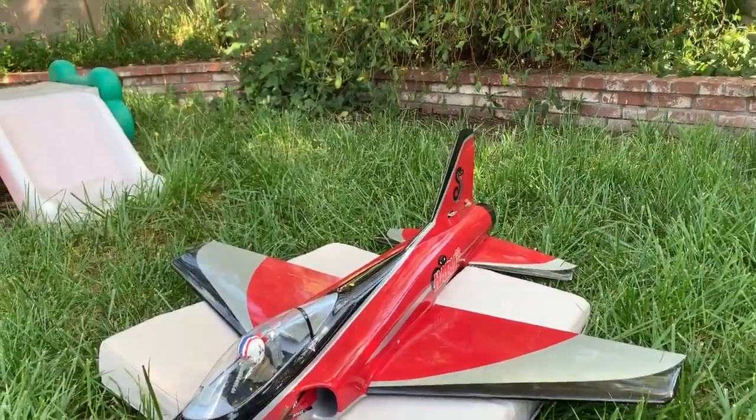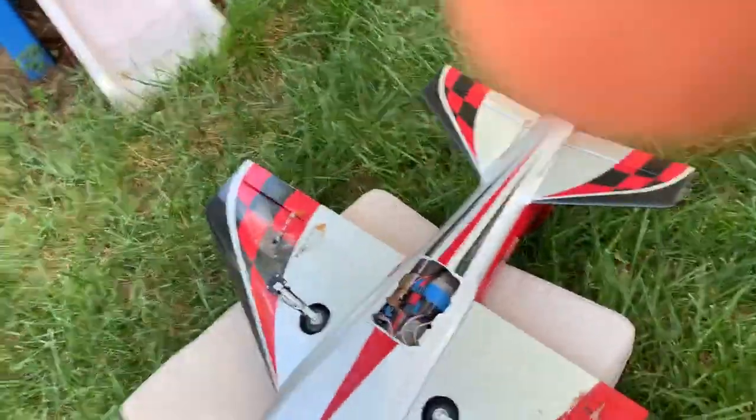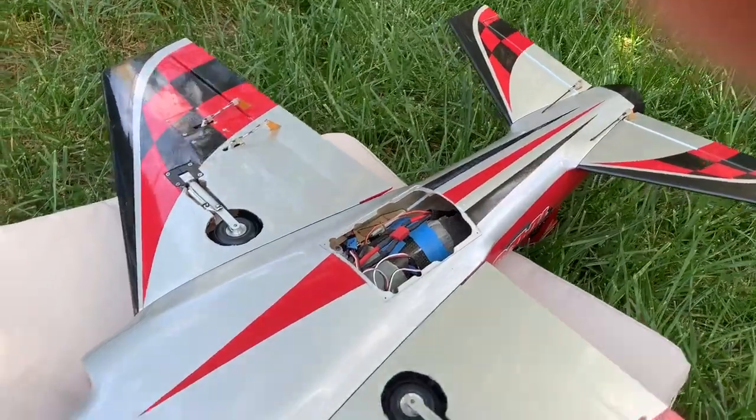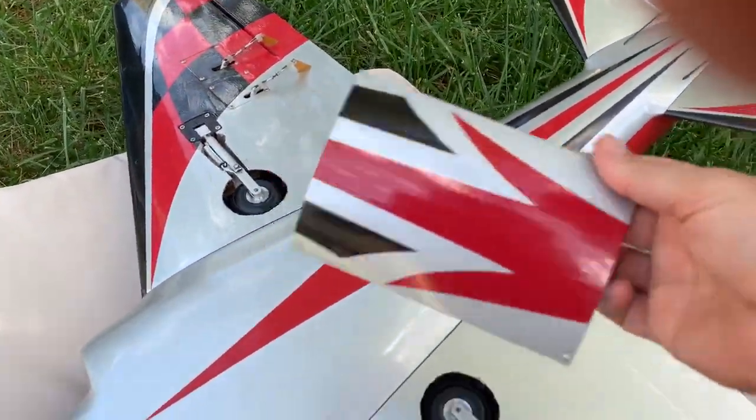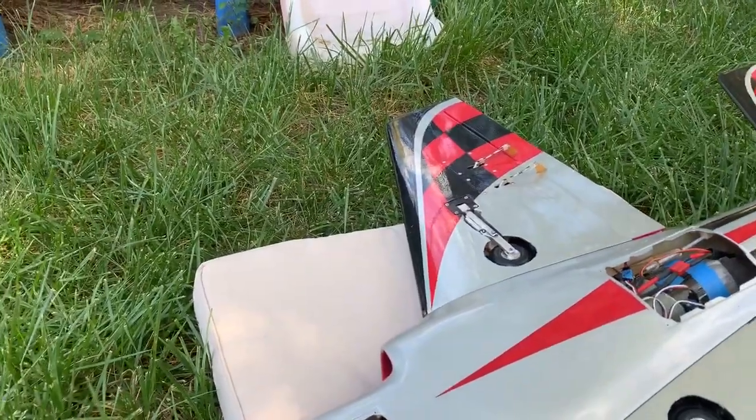We'll flip it over and show the rest. So I have this off its covers there. Let's show a few things.